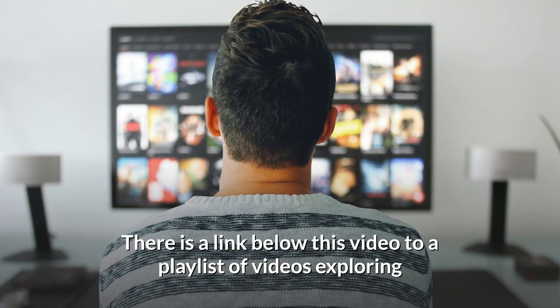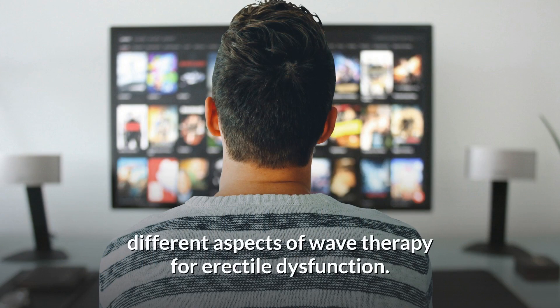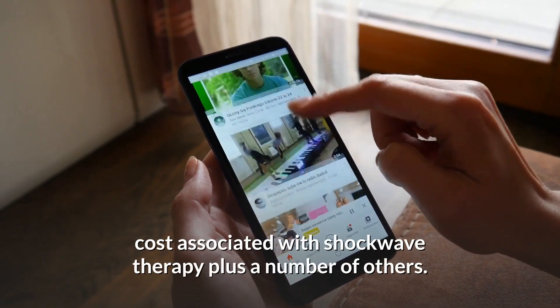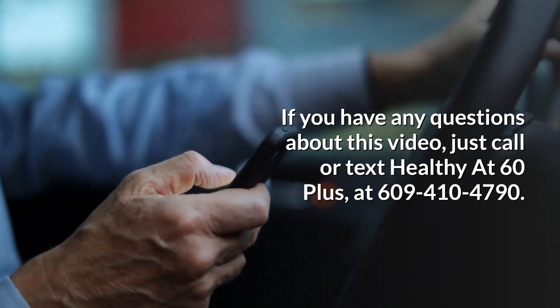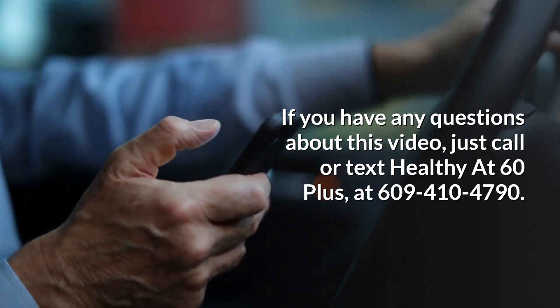There is a link below this video to a playlist of videos exploring different aspects of wave therapy for erectile dysfunction. These videos include a general description of wave therapy, cost associated with shockwave therapy, plus a number of others. If you have any questions about this video, just call or text Healthy at 60 Plus at 609-410-4790.